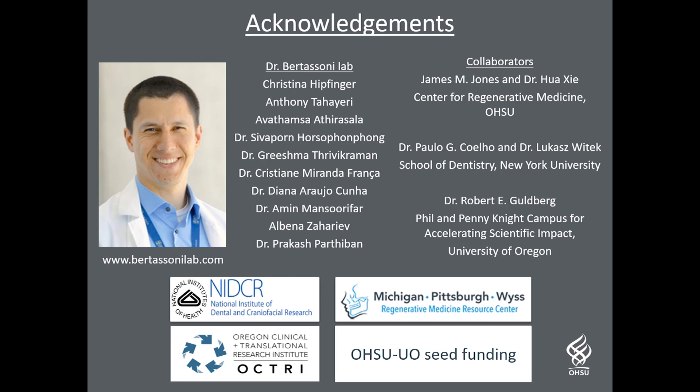With that, I would like to thank Dr. Bettisoni, our lab members, collaborators, and funding agencies.